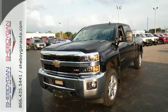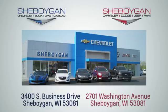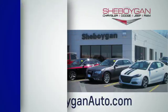It's time for a test drive. Choose Sheboygan Auto. We are conveniently located at 3400 South Business Drive or at 2701 Washington Avenue in Sheboygan, Wisconsin. Sheboyganautos.com.